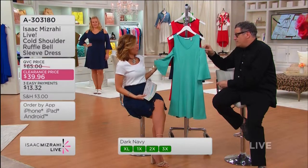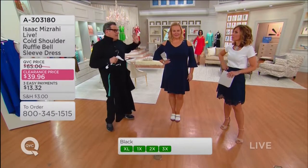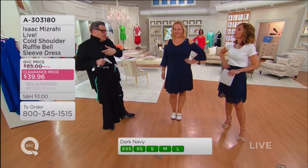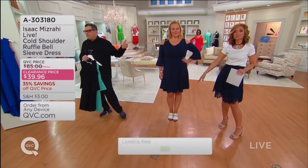Here's what's fresher than a bell sleeve — a bell sleeve with a shoulder opening. These are spring and summertime dresses, but I challenge you to wear this with a knee-high boot in autumn.